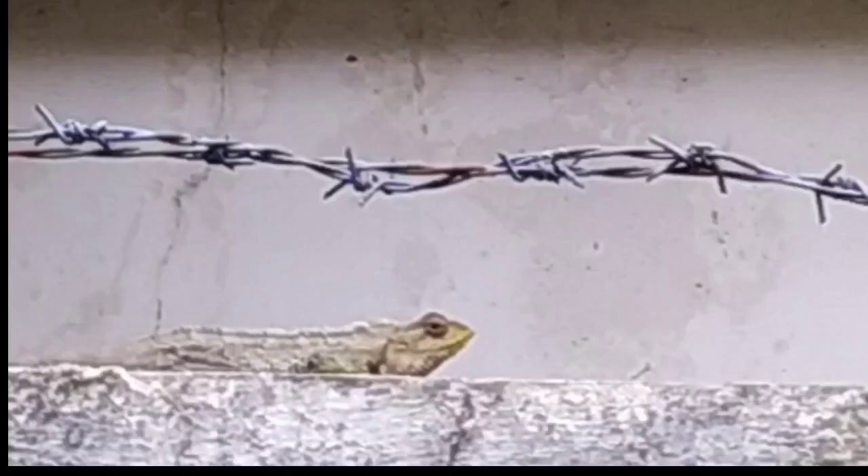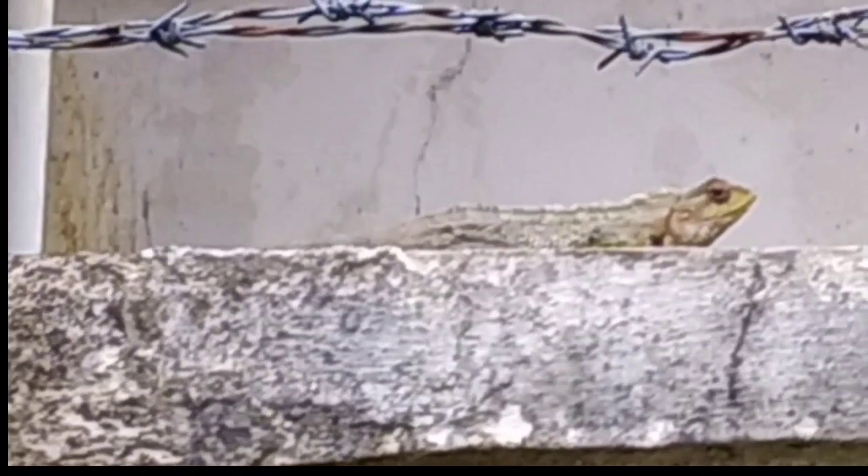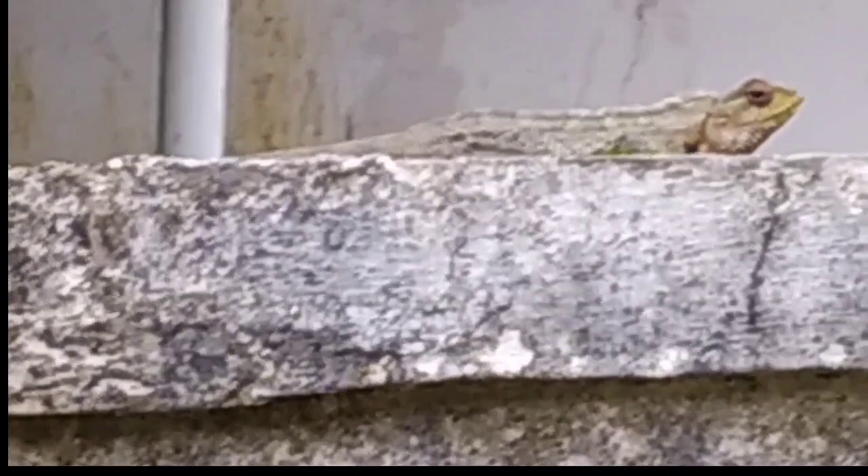Look at his body — wow, he changed it into white color! Now if someone comes here and tries to find the chameleon, it will be hard for them to find it, because its texture and color are similar to the cement brick.